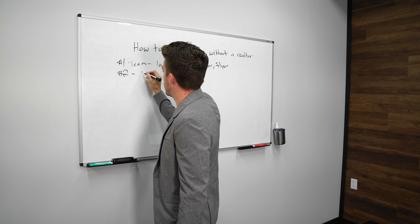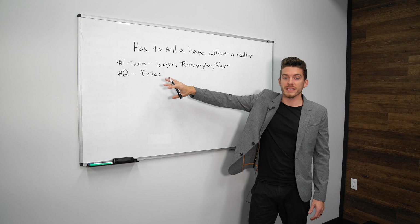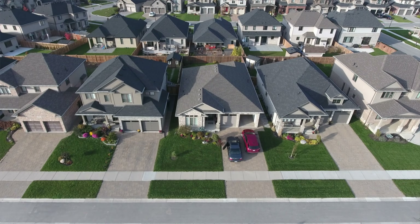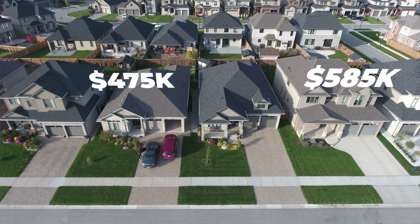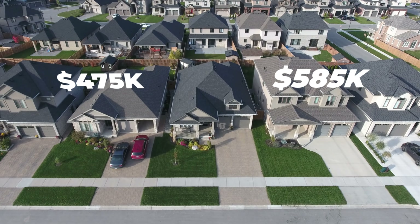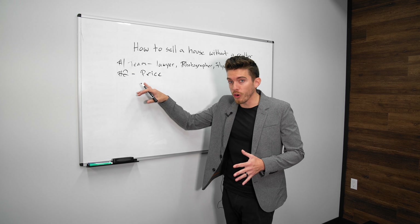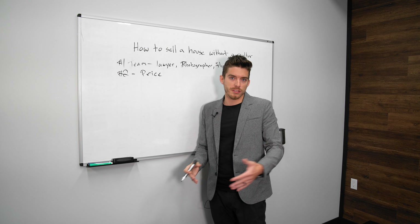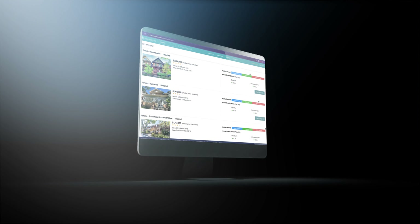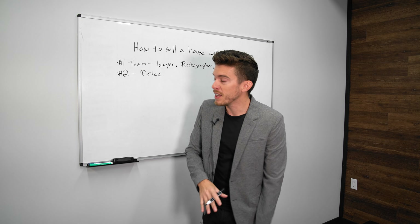Step number two is your price. You need to understand what you are going to be listing your house at. Find comparables in your area — see what they are selling for and understand the condition of your home. Since you're not working with a realtor, you can use tools like House Sigma, which in Ontario lets you see what houses are actually selling for.